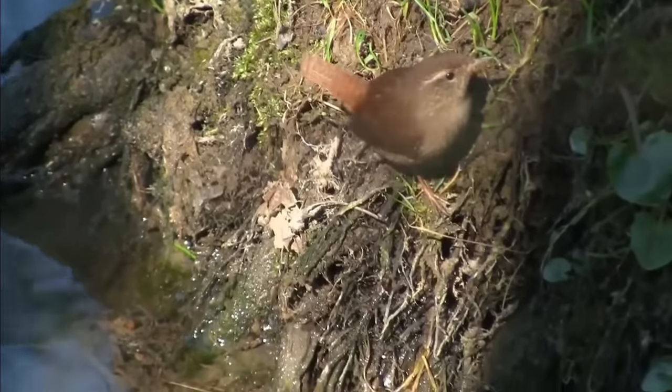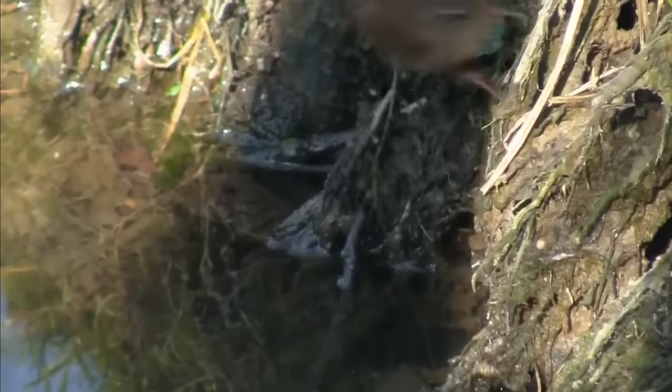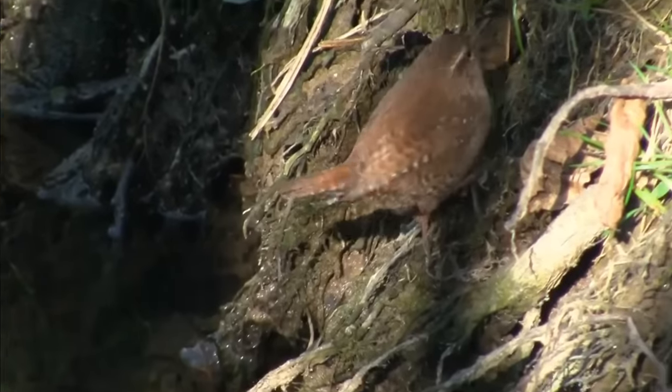They are mottled brown over most of their bodies with a lighter grey bib, they have a short often upright tail, a thin pointed beak, and a creamed stripe behind each eye.